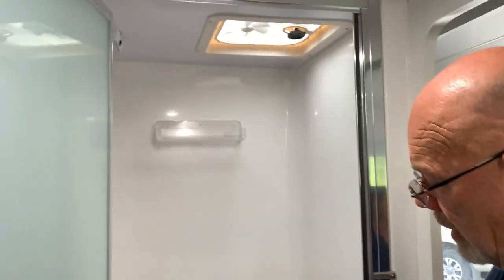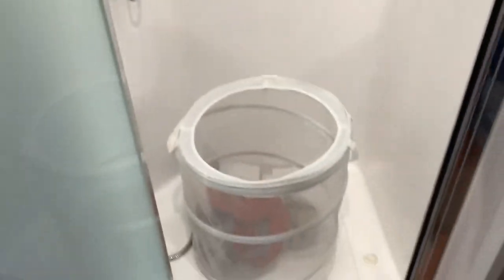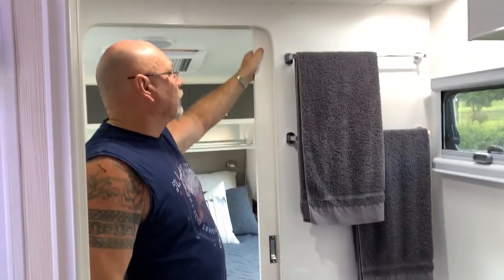In our last van I had to squeeze into the shower but this one is full size — I can actually move around. At the moment we've just got the dirty washing basket sitting in here because we're on the driveway of our son-in-law and daughter's place.